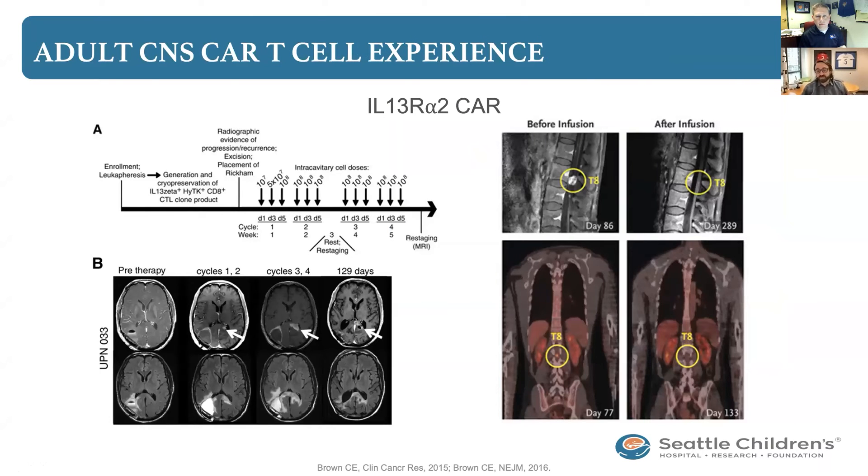The proof of principle that this works came initially from leukemia trials, where targeting the molecule CD19 on leukemia led to fantastic results in children. Children with recurrent leukemia who received CAR-T cells had a 93% remission rate in the Seattle Children's study, and about 60% of those patients ended up being long-term survivors — which unfortunately is not the norm for phase one trials.